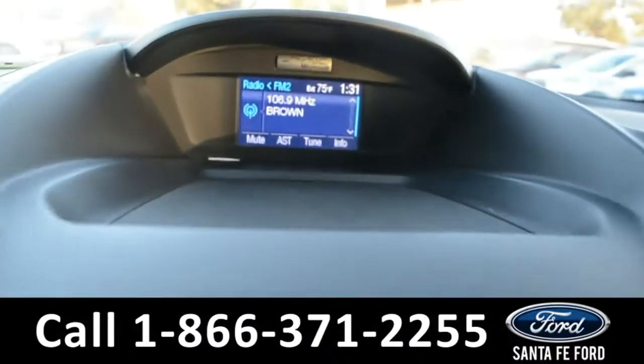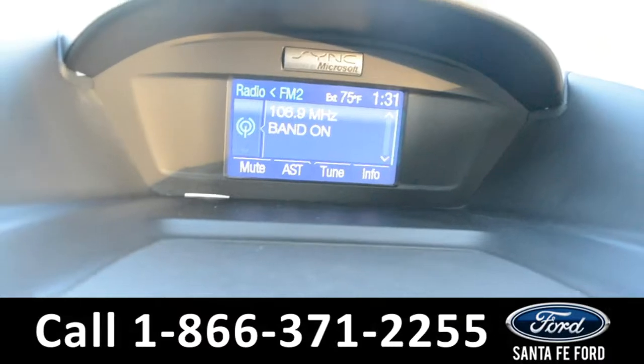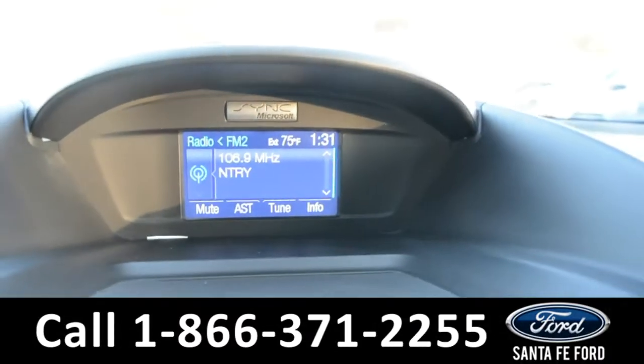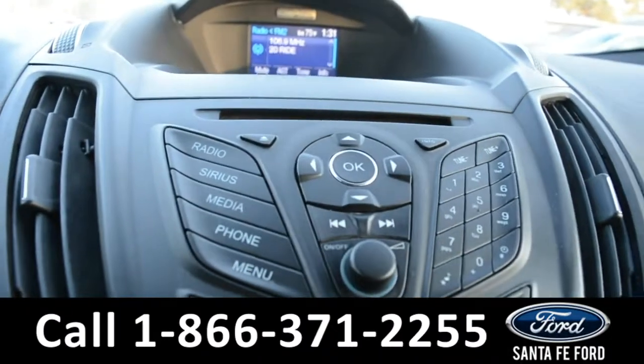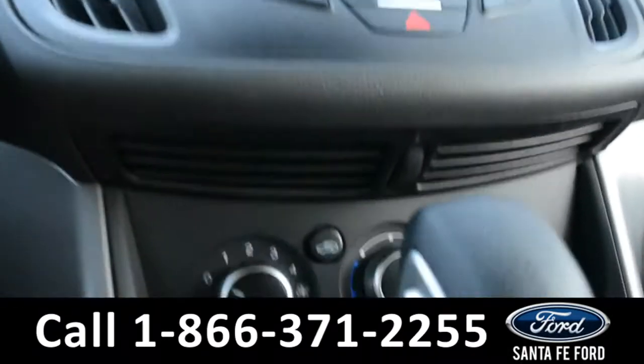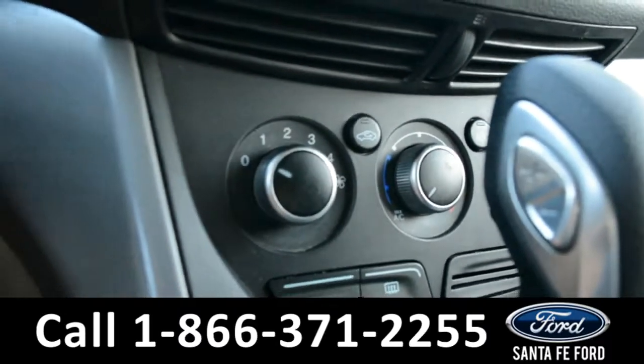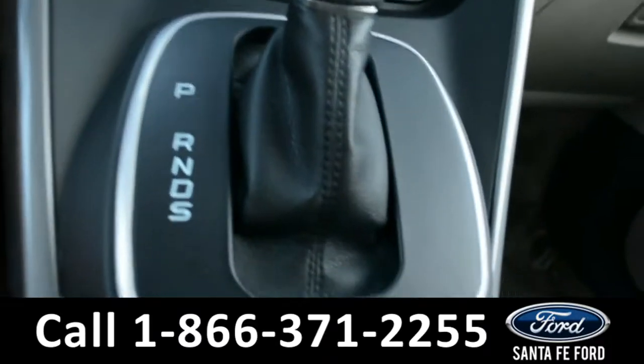On this LCD media center there's AM FM radio, along with a temperature display, sync by Microsoft, a CD player, MP3 capabilities and your climate controls.